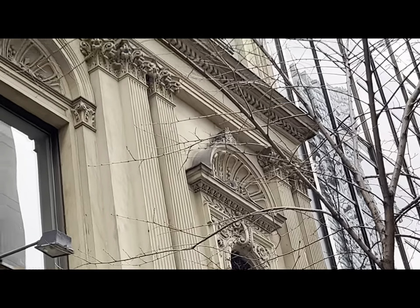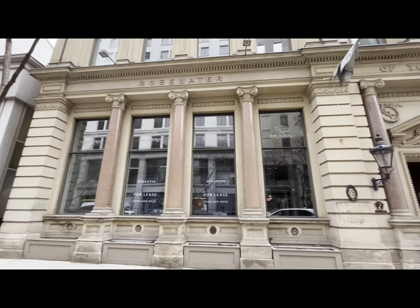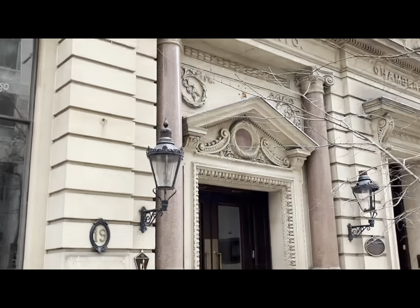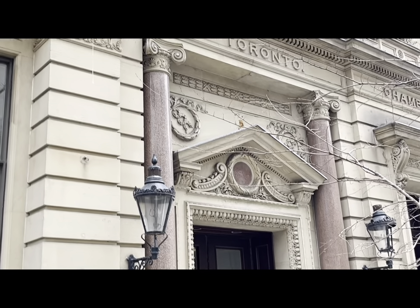The materials we can find in this structure include limestone as the main material, which many buildings of the age used. Also, we have polished red granite columns — five columns of this material on the main floor.